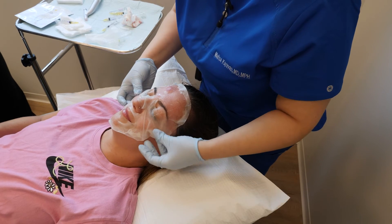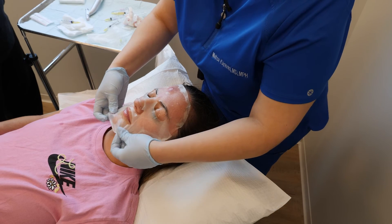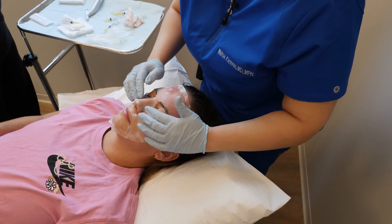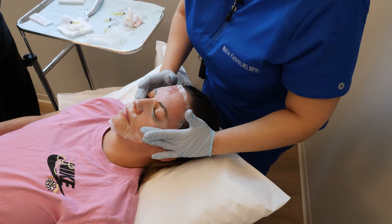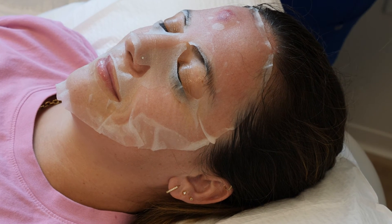Alex is likely going to be bruised because of the subcision for probably one to two weeks. This area will be very purple and bruised up, but it will go down fast, even within the first couple of days. She can wear makeup starting tomorrow and cover the area if she needs to.